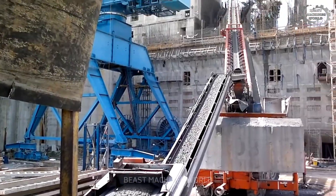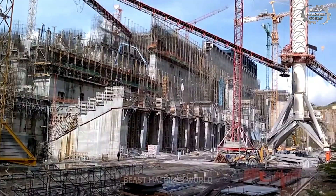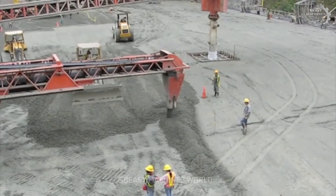The Rotec Tower Crane is a superstar on high-rise construction sites, lifting materials to incredible heights no other machine can reach.